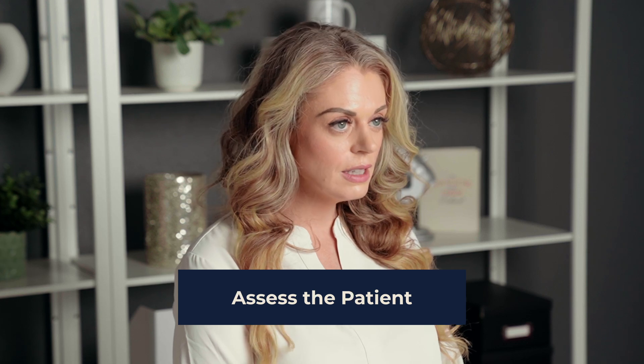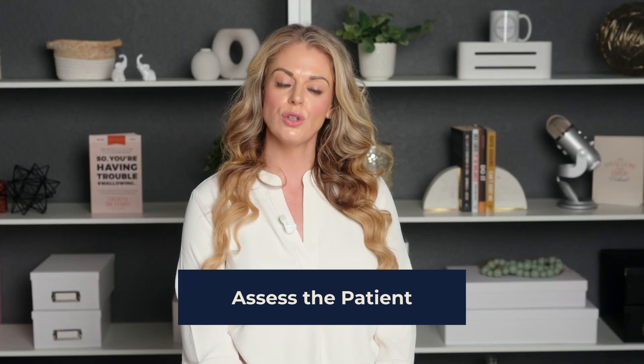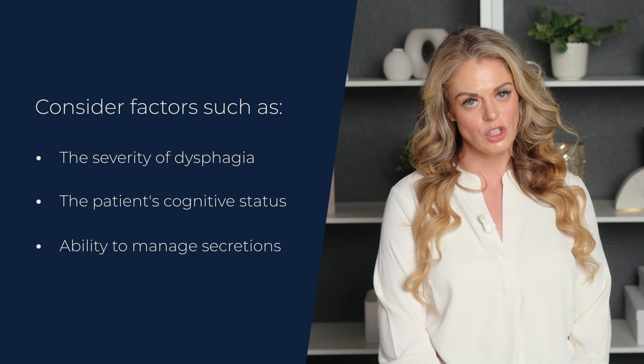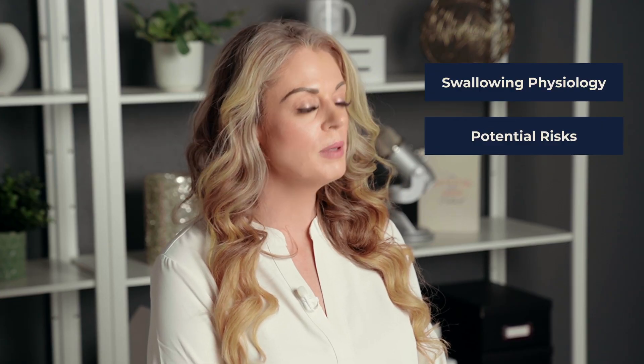It's crucial to carefully assess each patient's individual needs and swallowing abilities before introducing ice chips. Consider factors such as the severity of dysphagia, the patient's cognitive status, and their ability to manage secretions. A thorough swallowing evaluation, including an instrumental assessment like a modified barium swallow study or a flexible endoscopic evaluation of swallowing, can provide valuable information about the patient's swallowing physiology and help identify any potential risks.